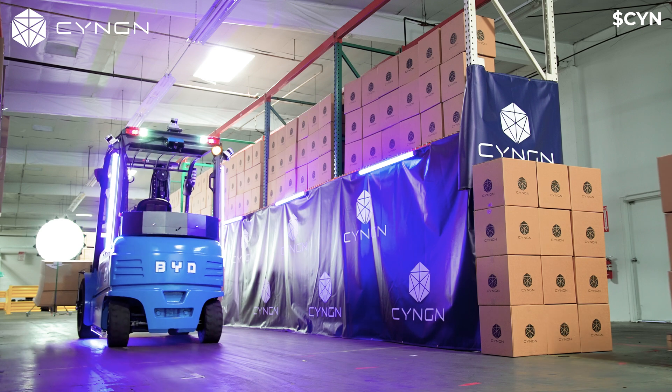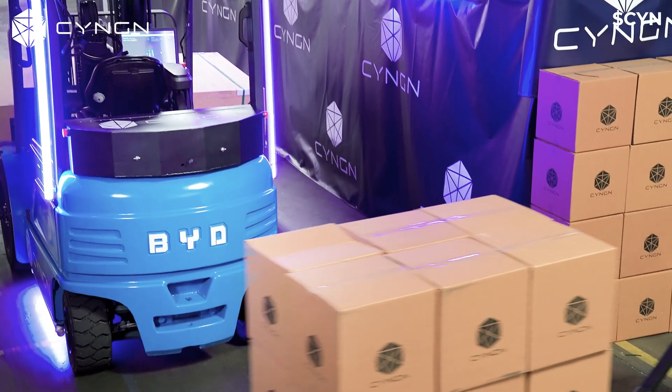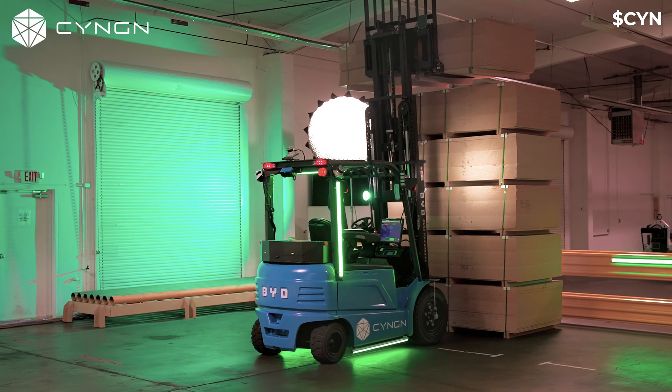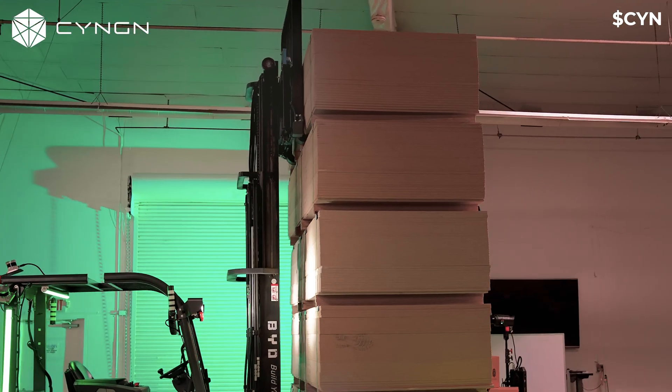One of the things that we're very focused on in the development of this forklift is safety. We use AI-enabled model-based detection to keep everybody within their Arako facility safe. Our vehicle is equipped with a set of sensors that allows it to know when it is safe to drop, safe to pick, and really just clear to perform the operations that it's been directed to do.